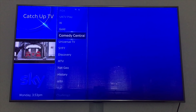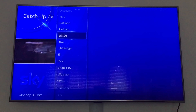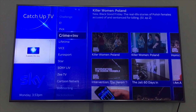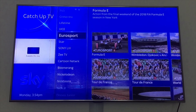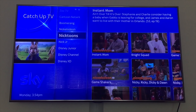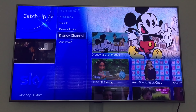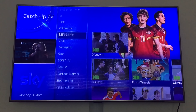W, Gold, Comedy Central, Universal TV, Sci-Fi, Discovery, MTV, Geographic, History, Alibi, TLC, Challenge, E, Pic, Crime Plus, Lifetime, Vice, Euro Sports, Star, Sony, Zee, Zee TV, Cartoon Network, Boomerang, Nickelodeon, Nick Toons, Nick Jr, Disney Jr, Disney Channel, Disney XD. Sky's got one of the largest catch-up services on any box.